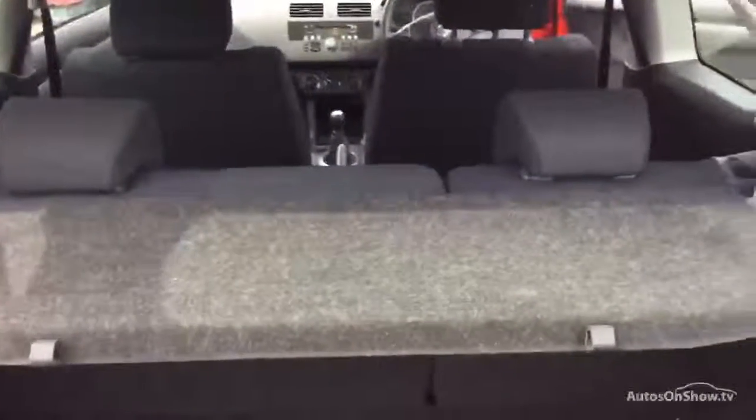This is its parcel shelf. The black-blue interior, cloth trim — pretty tidy in there. There are a couple of stains on the front seats.